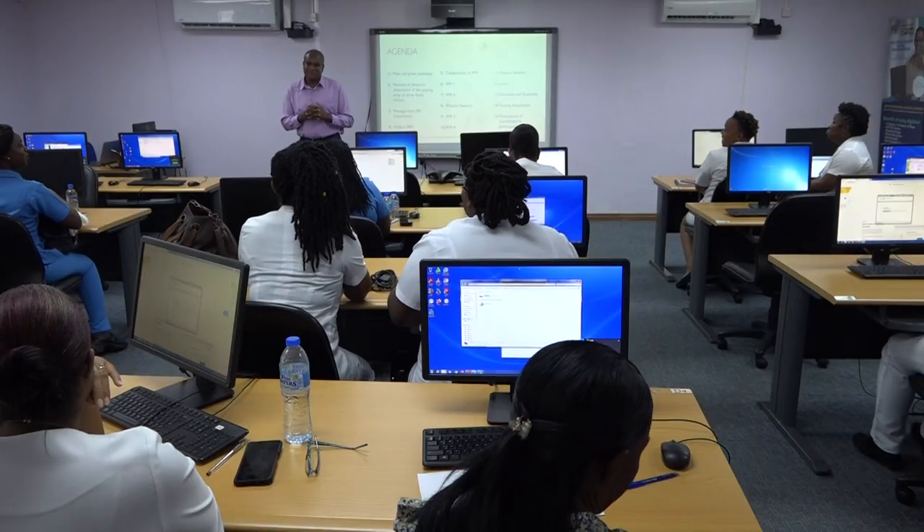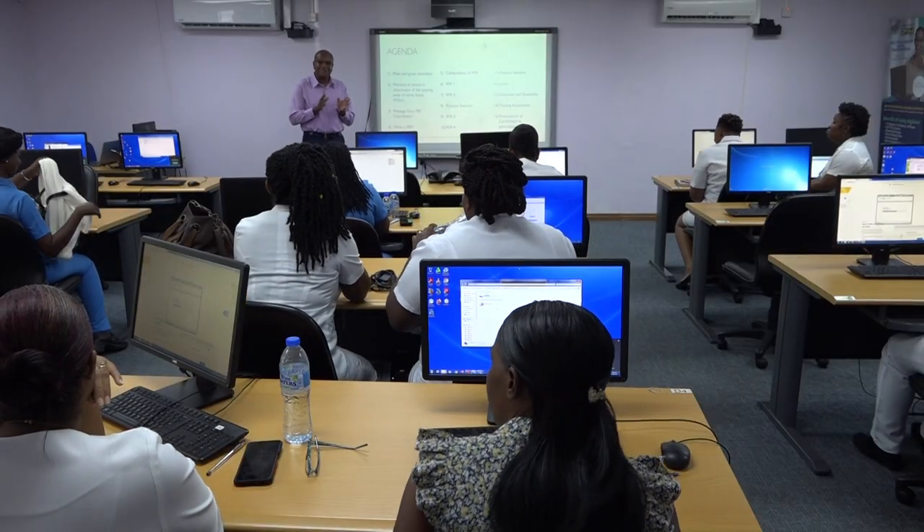Community health nurse at the Lafague Wellness Centre, Kadia Harrison, hailed the support from the project implementation unit to better assist them with determining the prevalence of diabetes and hypertension in their communities. She says this training will help her as the community health nurse better capture her population.